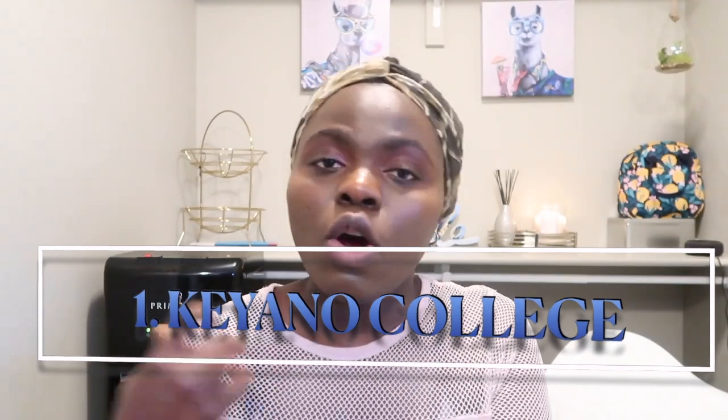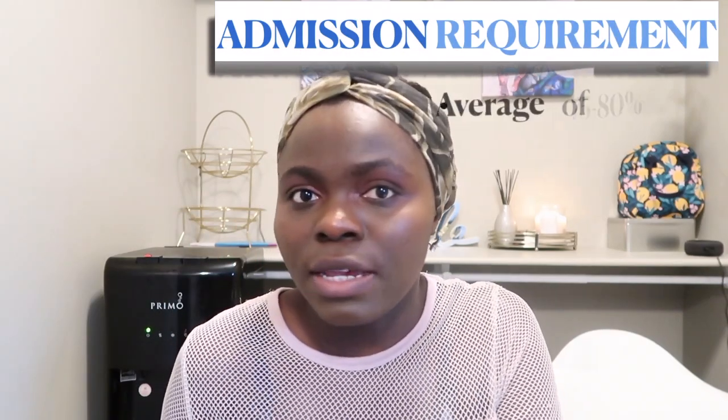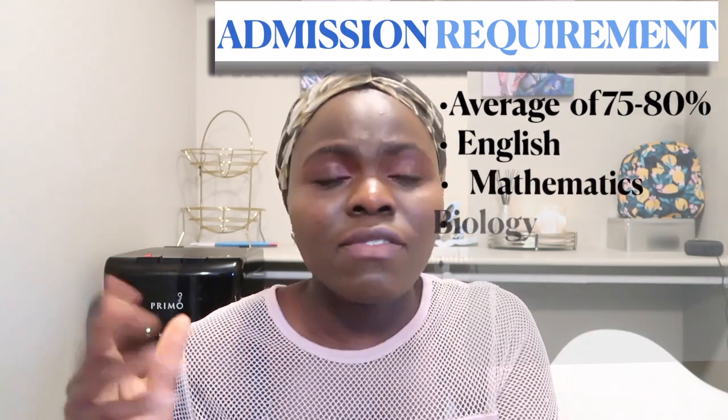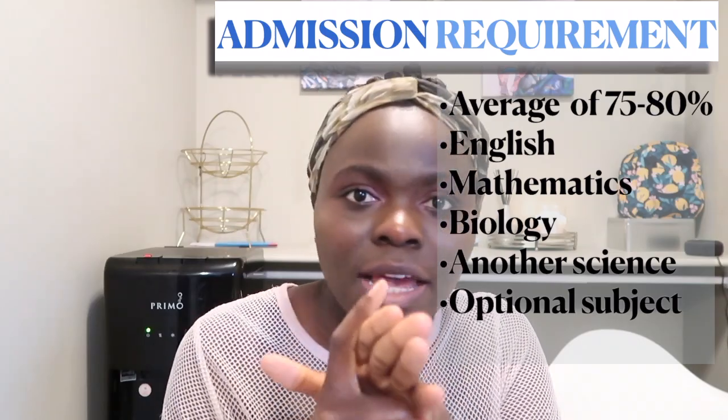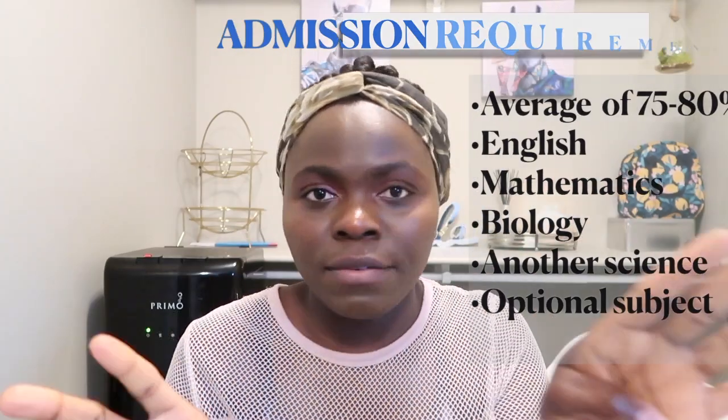Number one on my list is Keano College. This school offers both LPN and the RN program. To be considered, you need a minimum of 75% average in five courses with no grade less than 50%. The five courses include English, math, biology, another science course, and a fifth optional course such as art or social studies. Tuition for Canadian students is between $4,000–$5,000, and for international students it's between $12,000–$13,000 per year.